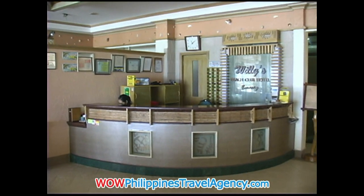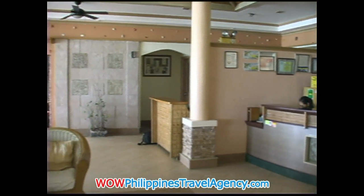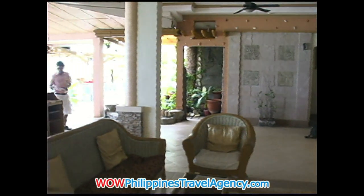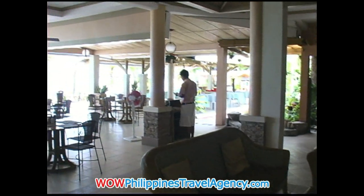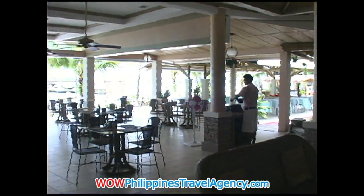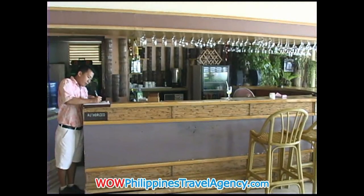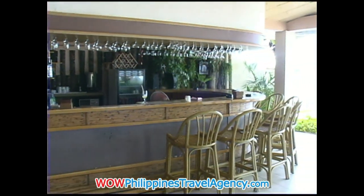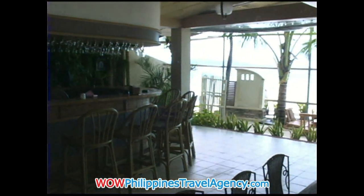This is the reception area at Willy's, located at the beachfront. The resort itself is located just a few meters from the ocean. What's really nice about Willy's is the restaurant here is set out on the beach, so you can sit here and watch the sunsets, have dinner, and have drinks at the bar. It really offers the perfect venue for people who want an absolute beachfront resort.